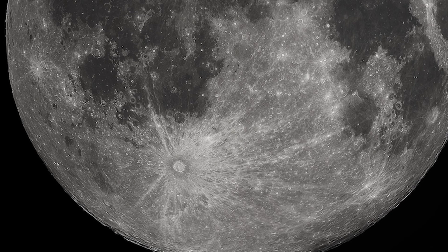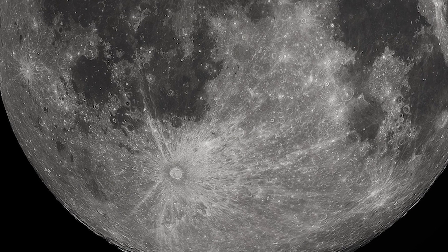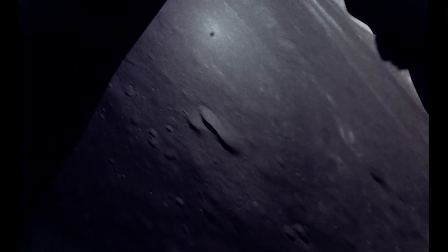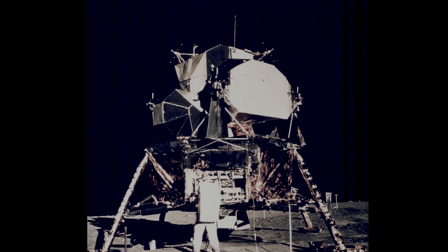Big impacts hitting the surface of the moon were melting the rocks below and causing this material called basalt to come to the surface. This basalt filled the craters from the impacts, giving you these beautiful flat surfaces. If you look at the Apollo landing sites, the astronauts landed in these craters because they knew they were going to find a nice flat surface they could land on easily.